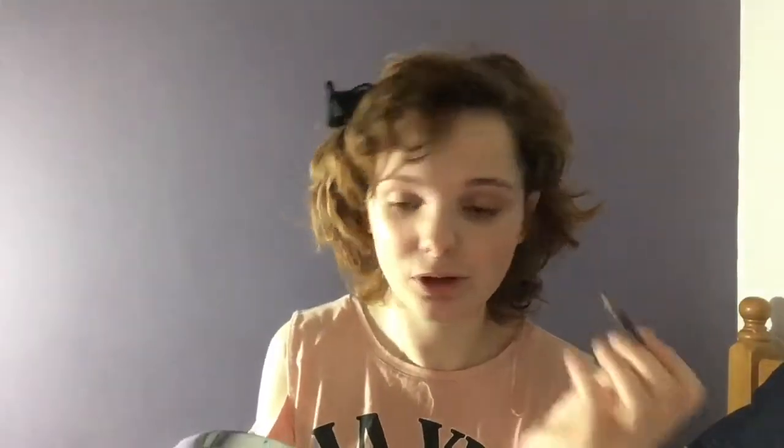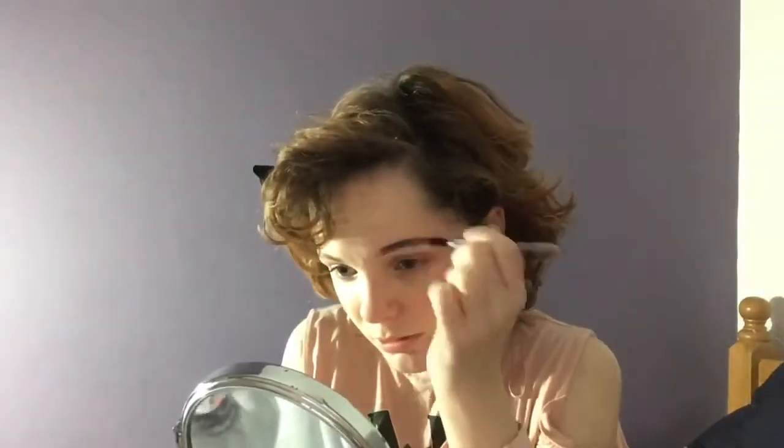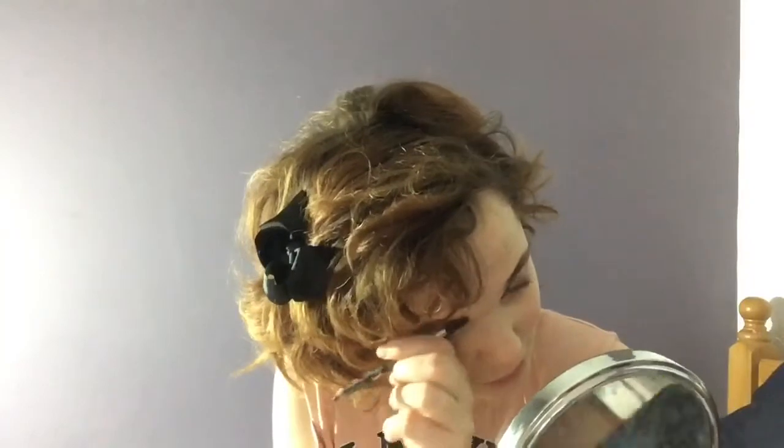Now I'm going to do my eyebrows using the Maybelline Master Shape Eyebrow Pencil. I'm just going to go in and fill my brow just a little bit to make it more defined — nothing crazy, this isn't going to look like an Instagram brow. It's just to give it some definition, color, and fullness, because I do have some sparse places that I really don't like. Then I'm going to go in with the Rimmel London Brow Gel to set those into place.